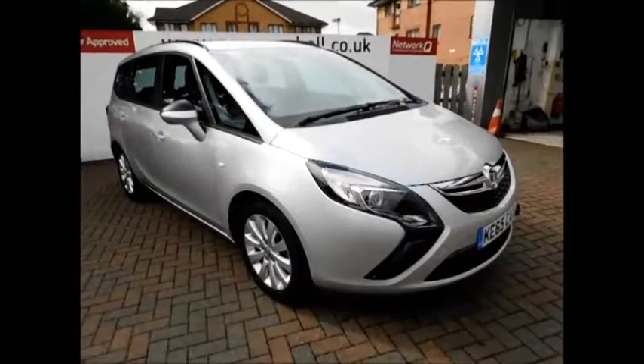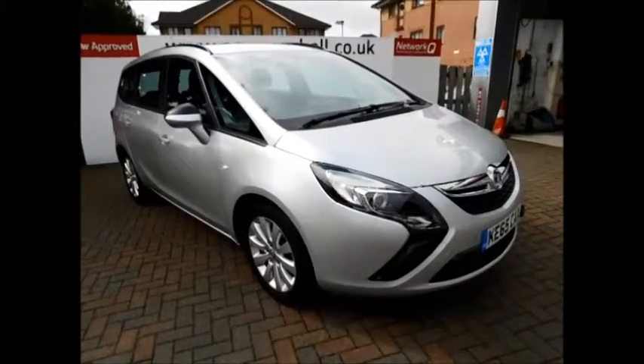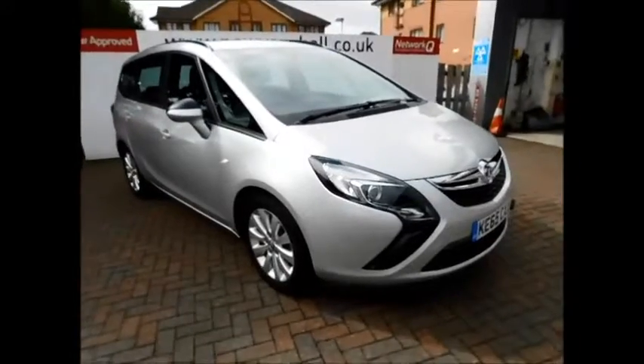Welcome to Now Vauxhall. Here today we have a lovely Zafira Tourer 2.0, fitted with Final Edition transmission, finished in the colour silver. As you can see, the car is on a 65 plate, registered in October 2015.